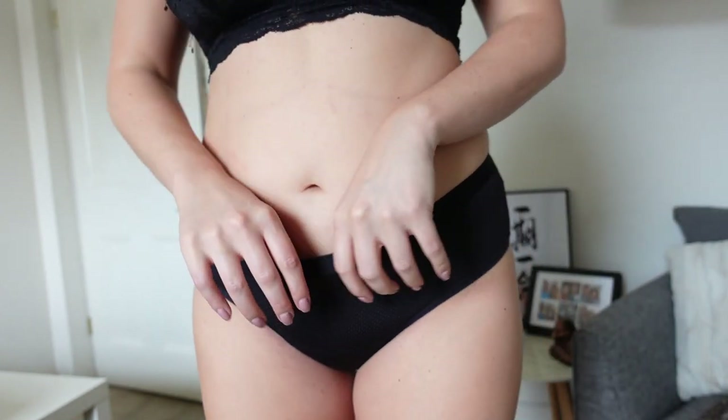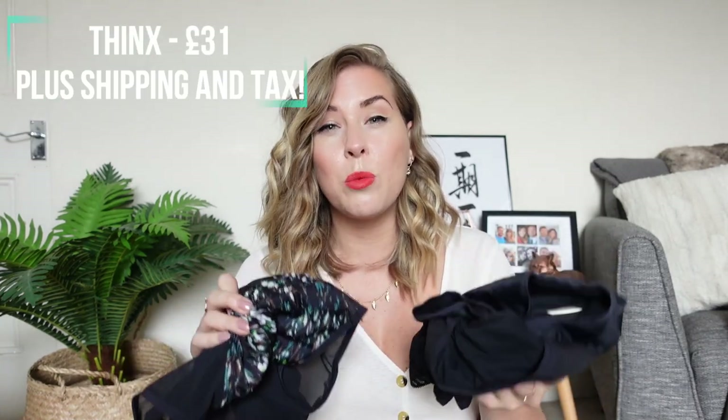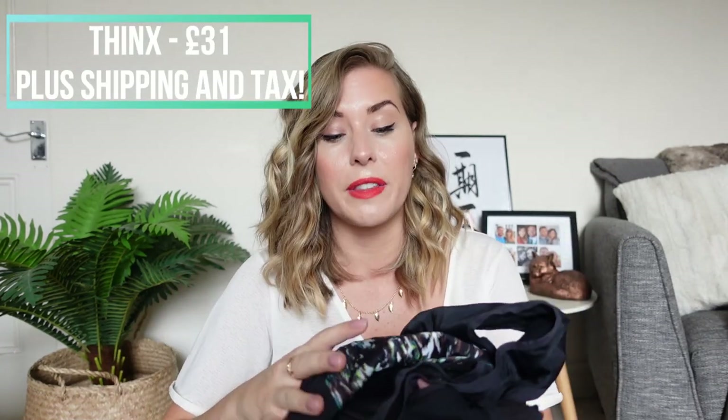I also got a pair from their Air range which are a little bit more breathable — the smallest ones out of them all and really comfortable. Thinx are going to cost you around £31 a pair, they are the most expensive out of all of these pants, and if you live in the UK you're going to have to pay import tax which can be a little bit of a surprise. The pros for Thinx are that they are absolutely gorgeous, they fit really nicely — I got all of these in a size medium and they fit like a dream. I actually enjoy grabbing these out of my drawer to wear when I come on my period.